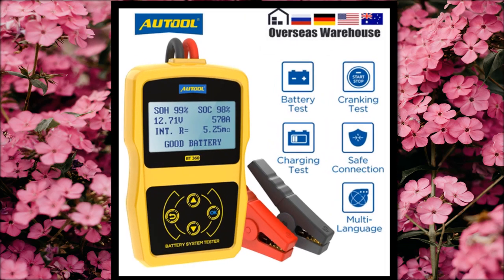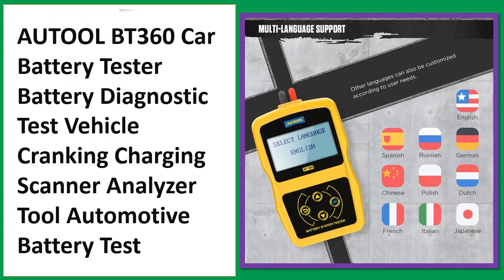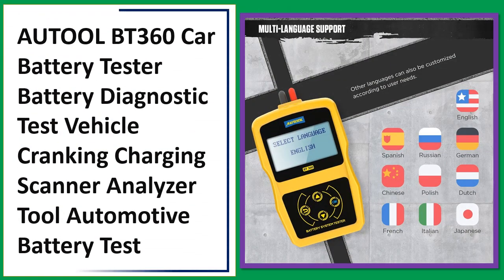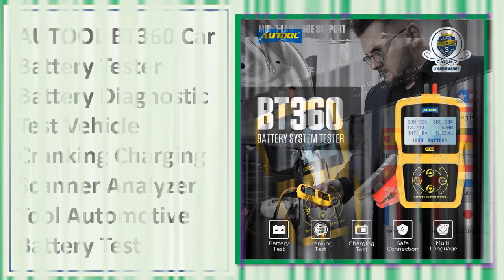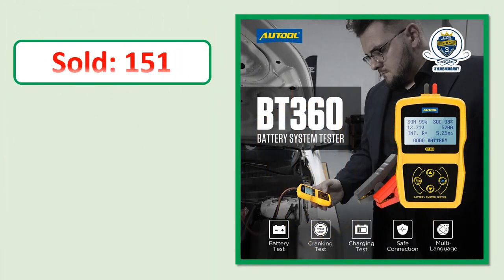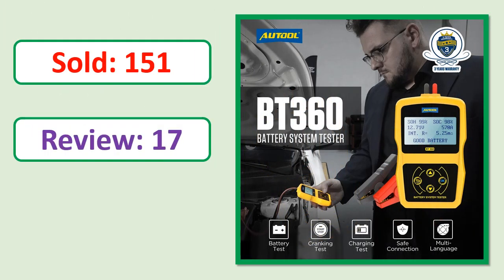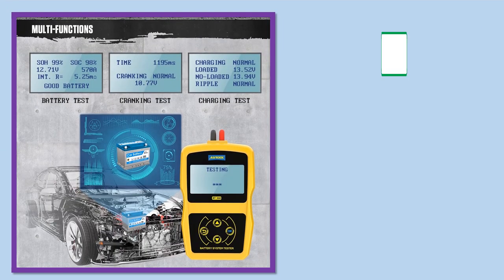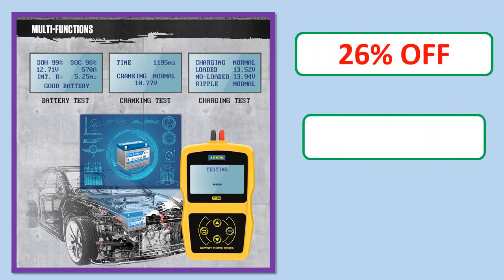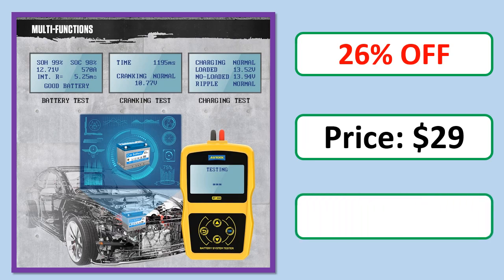Number 3. This is a best quality product. Sold. Review. Rating. Percent off. Price.